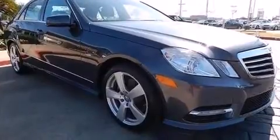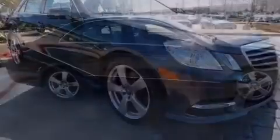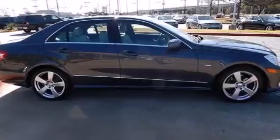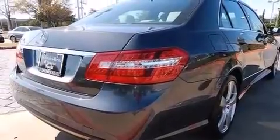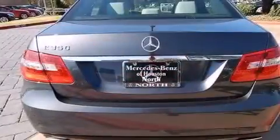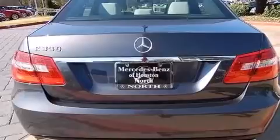Its top features include Bluetooth mobile device connectivity, a sunroof, a front and rear multi-link suspension, the pre-safe collision mitigation system, traction control and stability control systems, aluminum wheels, and a tire pressure monitoring system.